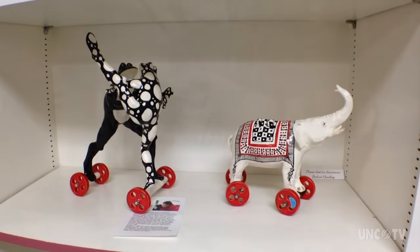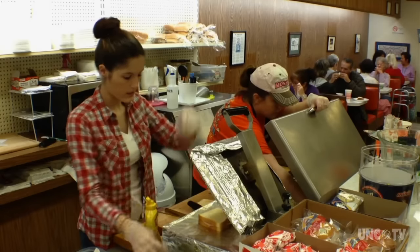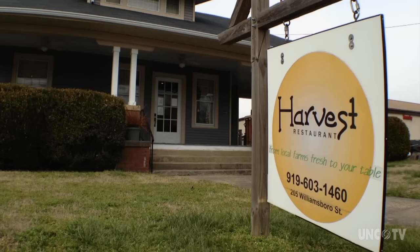Feeling a bit peckish? If you're in the Creedmoor area, I'll probably go downtown to a little place called Finch's Restaurant. Or grab lunch at the Creedmoor Drugs Diner. In Oxford, check out the Harvest Restaurant — it's actually a farm-to-table restaurant.